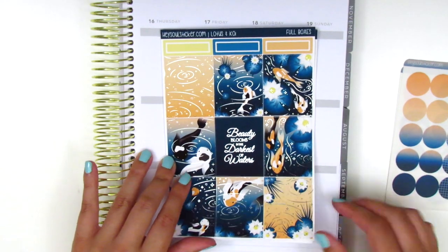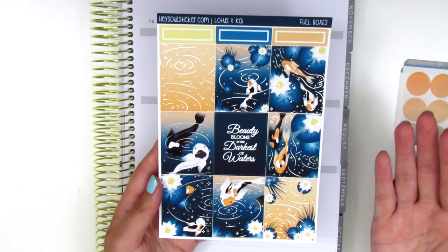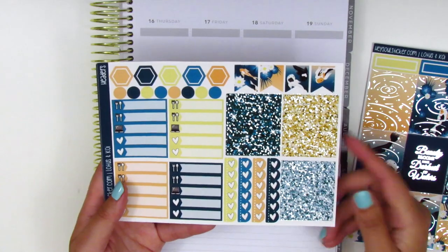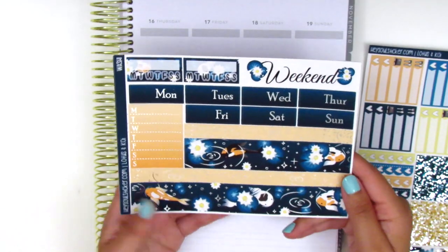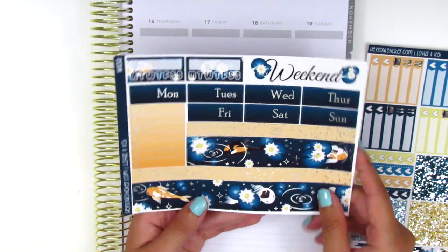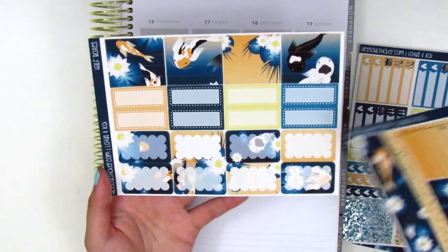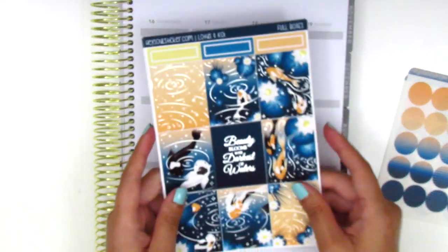Moving on to the kit — this is a silver foiled theme kit. I'm going to do a little wiggle so you guys can see the foiling. It's so pretty. We've got all the full boxes and as the name says it's all themed around lotuses and koi fish. We also have some quarter boxes at the top. On this page we've got some foiled glitter headers, some flags, some layering icons, little things, and heart checklists. This page is also foiled — we've got the bottom washi, which is so gorgeous, date covers, a weekend banner, habit trackers, and a Monday through Sunday box. The last page has the washi strips, some third boxes with a stitched outline, and really cute scalloped half boxes. I'm really excited to use this. This is so pretty and definitely not a theme I've used before in my planner, so this will definitely bring something new to it.